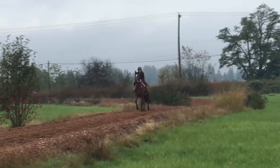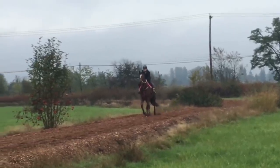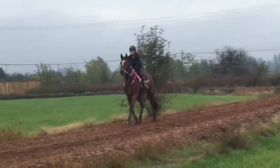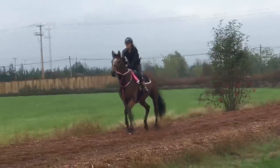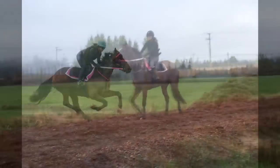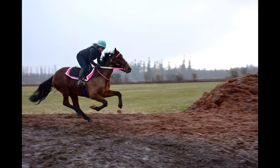George stands around 16-2 hands and he is still growing so he'll probably finish around 16-3 or 17 hands. He's a pretty big boy and I don't really know what the long-term plan is for George in terms of selling him, but I'm definitely keeping him for the retired racehorse project in October 2019 and then he might be really well suited to be my mom's riding horse. He is such a sweet boy and deserves the best.